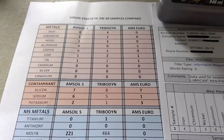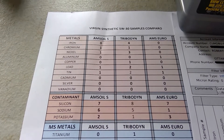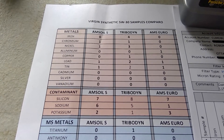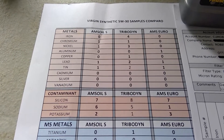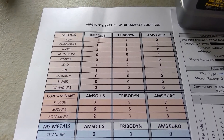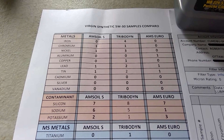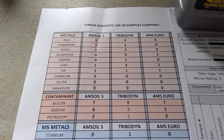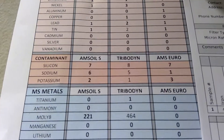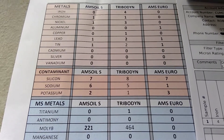Virgin sample versus virgin sample — let's start on top with all the metals. You can clearly see AMSOIL Signature has a little less in terms of metal content. No iron compared to 4 with Tribodyne, 2 ppm less nickel, zero copper versus one, lead 1 ppm versus 1, same with tin. For contaminants they're fairly equal — some are one more, others one less.